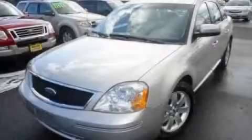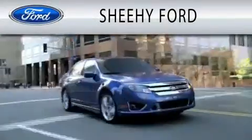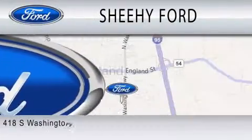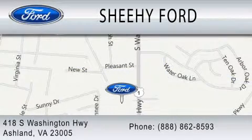Contact us today to arrange your test drive. Sheehy Ford is dedicated to doing everything possible to ensure that the experience you have selecting your next vehicle is as pleasant as possible. We are located at 418 South Washington Highway in Ashland. Have a great day.